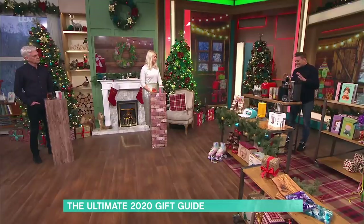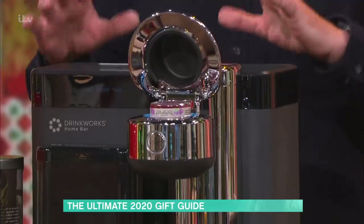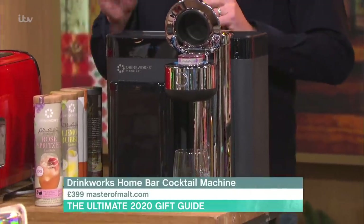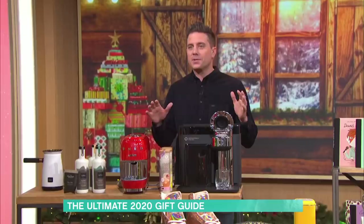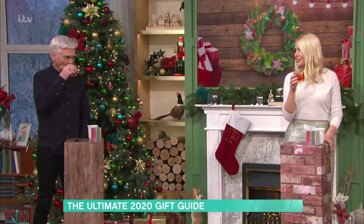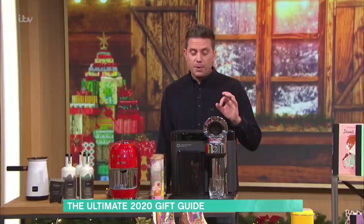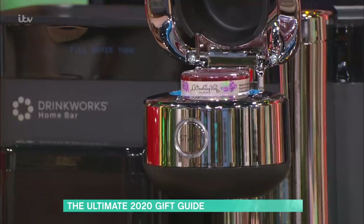I've made you a drink from this machine — this is the Drinkworks Home Bar. It's been around in America for a while and it's finally available here. You get pods which make you a cocktail, with loads of different ones to choose from. You've got the rosé spritzer, which has just been made from here — that's very nice. One pod per drink.